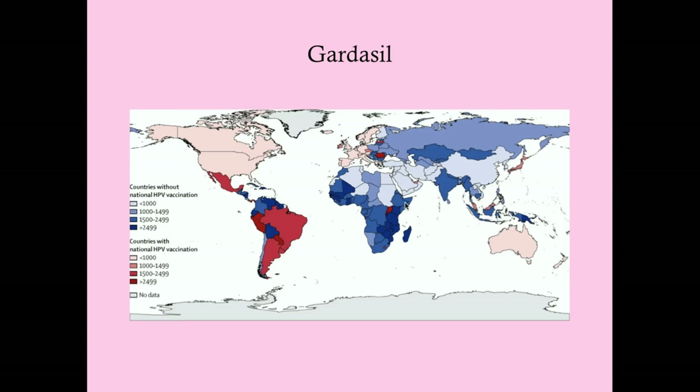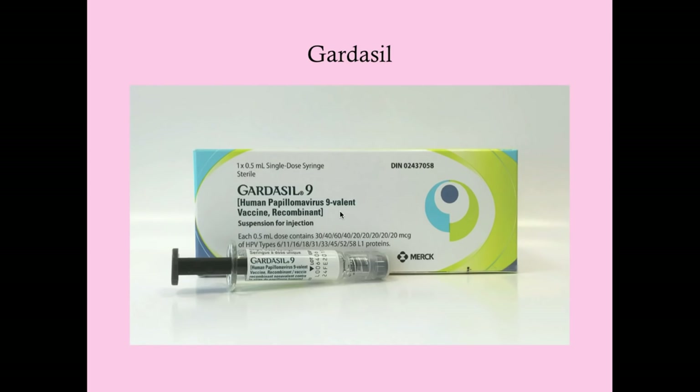Here are countries that do and don't have national HPV vaccination programs. The industrialized world largely does have them; the non-industrialized world and Asia generally don't. This is a problem because cervical cancer is worst in sub-Saharan and southern Africa. There is a concerted effort to get Gardasil to these places, and it's urgently needed.